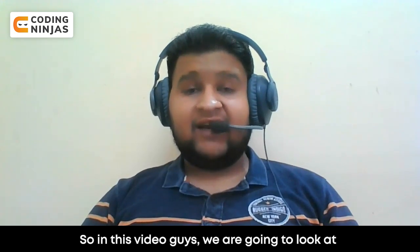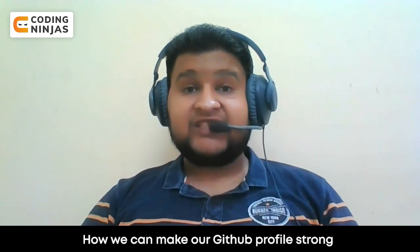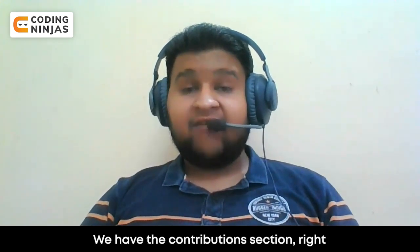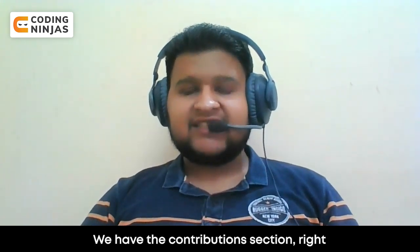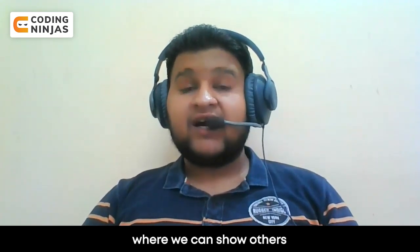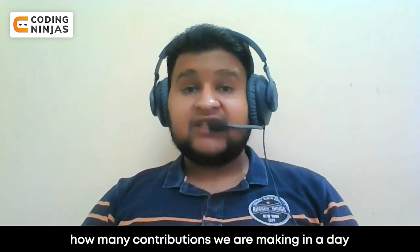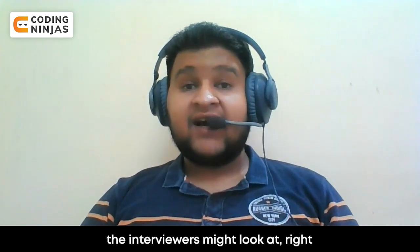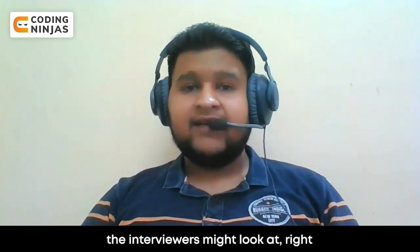Hey everyone, welcome back to the Coding Ninjas YouTube channel. I'm Vishesh. In this video, we are going to look at how we can make our GitHub profile strong. On GitHub, we have a contribution section where we can show others how many contributions we are making in a day — that is a very important part that interviewers might look at.